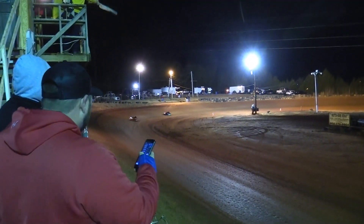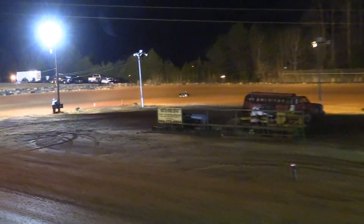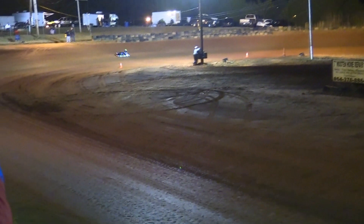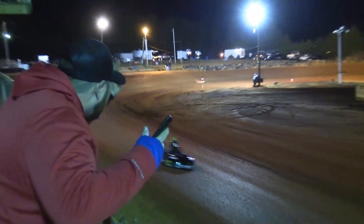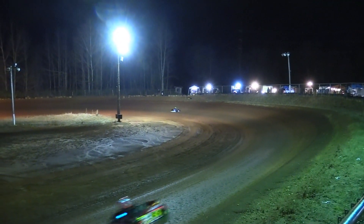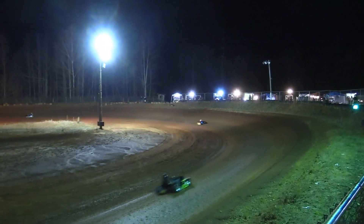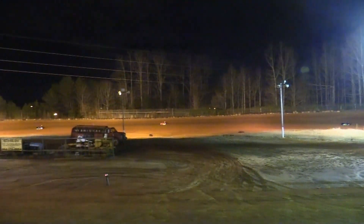Two laps to go for Bubba Perry. Pee-wee-Bee winding down. A dominant race it has been for the 17 of Bubba Perry. White flag is out, one lap to go for Perry. Just ran his fastest lap of the race over Bryant and Whitmire.